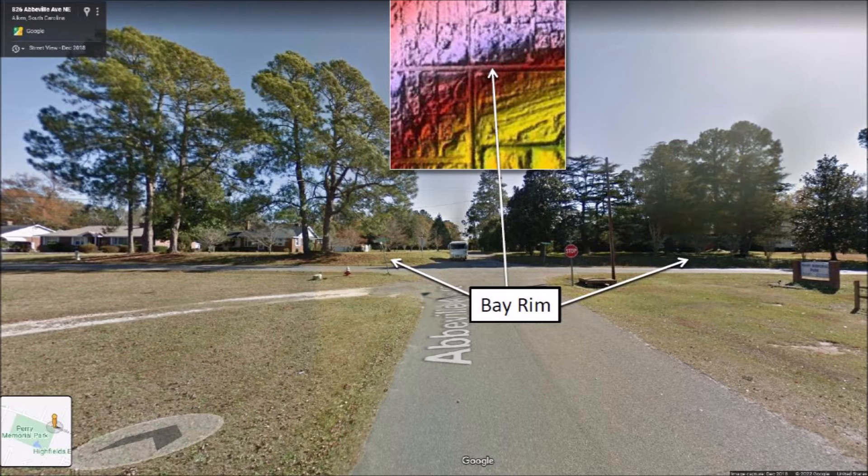The landscape is not impressive and many geology books do not discuss the Carolina Bays, since there is not much to see. Geologists say ho hum and move on to something more interesting. It is only through LiDAR images that we can really appreciate the Carolina Bays.